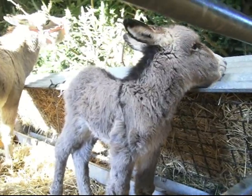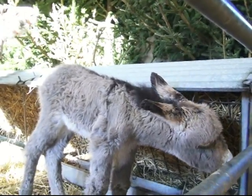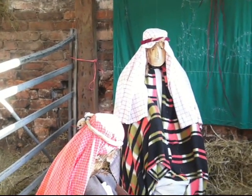At only two days old she is growing in confidence. The Arboretum has reared five donkeys, with Eve being the first since the nativity scene began six years ago.